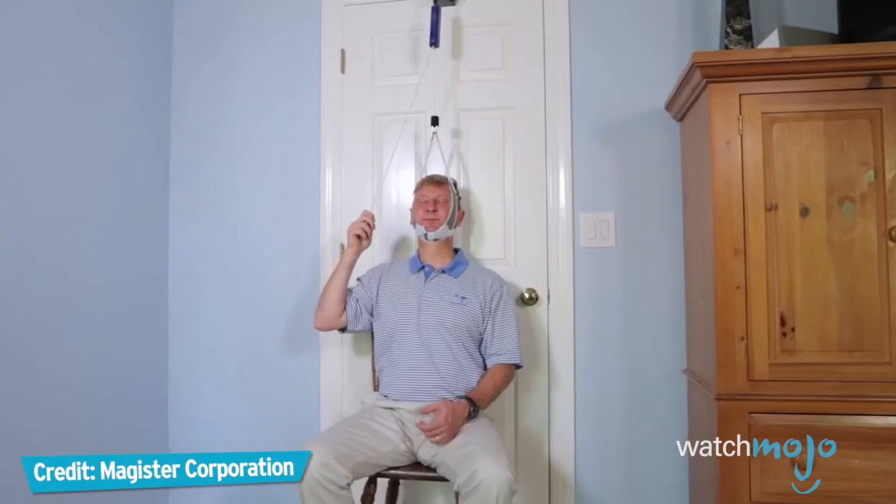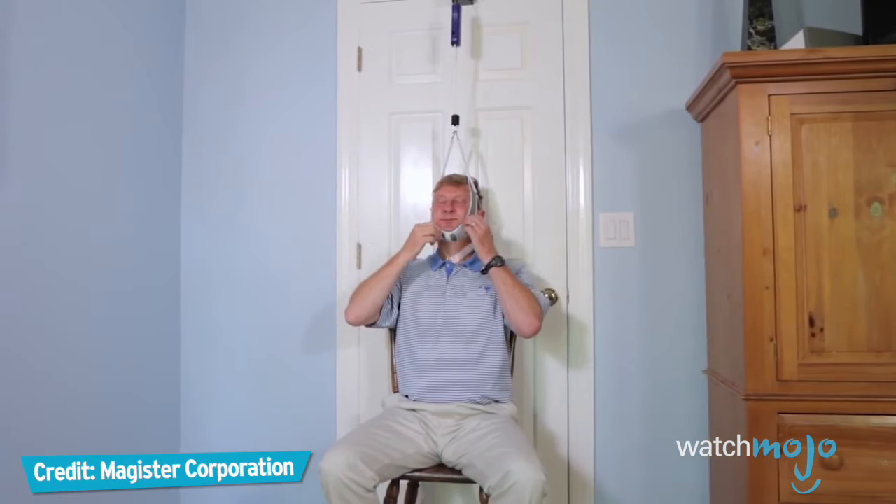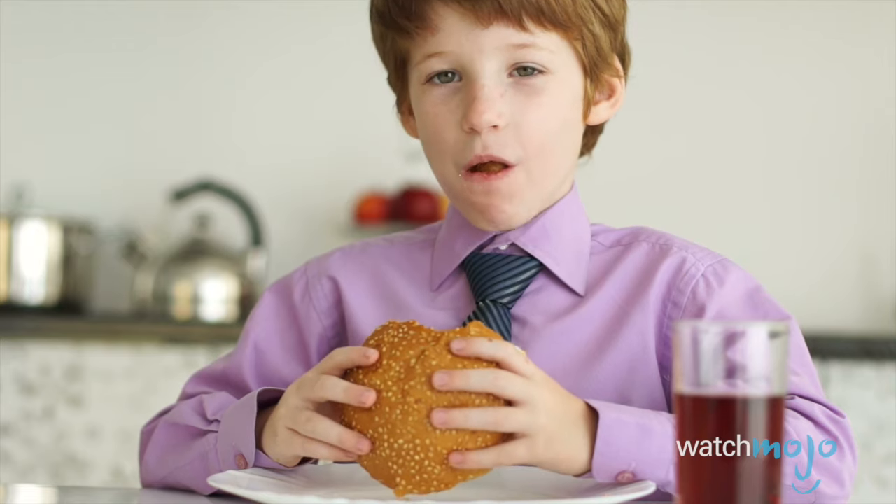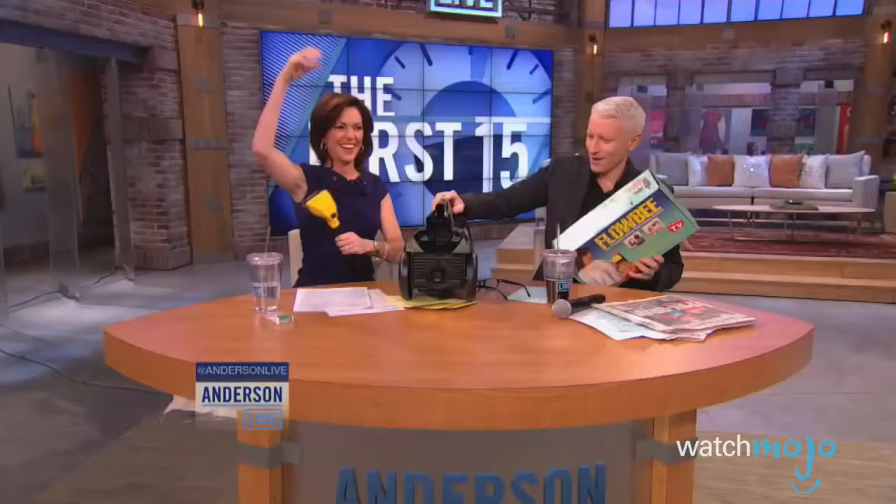Do you agree with our list? What do you think is the dumbest invention ever? For more entertaining Top 10s published every day, be sure to subscribe to WatchMojo.com.